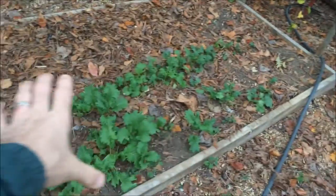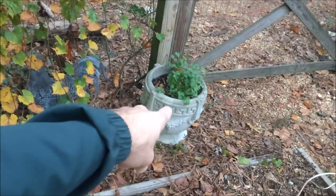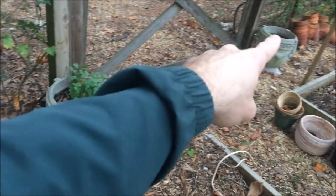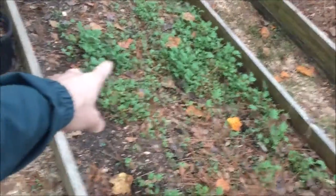This is my mustard greens — these were all full until the chickens got in here. And look at my cilantro, it looks good. Nothing different — same exact soil, same exact seeds, same exact water. Very strange.